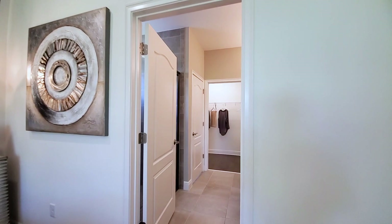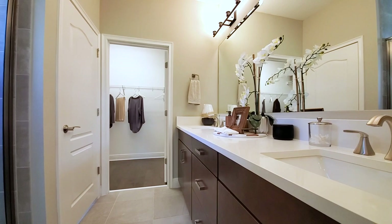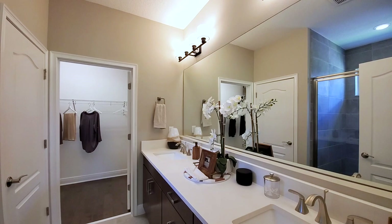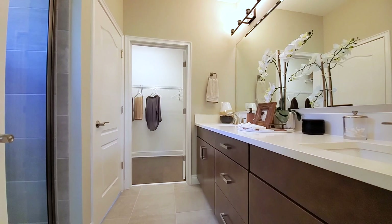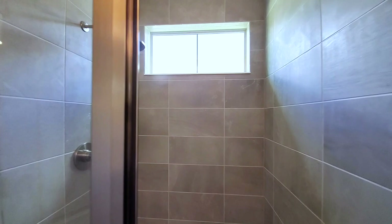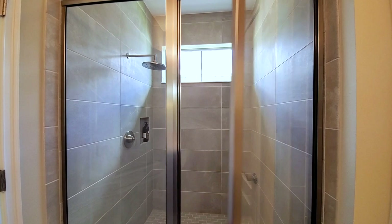Primary bath: 18-by-18 upgraded tiles in a straight pattern, crisp white quartz with rectangle undermount sinks, and the same cabinets as the kitchen. You have a bronze dual light fixture, an oversized mirror, and brushed handles. There's a tub — which a lot of people never use — and a great-size shower with tiles going all the way to the ceiling. These are upgraded tiles at additional cost. You have a transom window, shampoo niche, rain hand shower head at additional cost, brushed frame, water closet, and your primary closet.